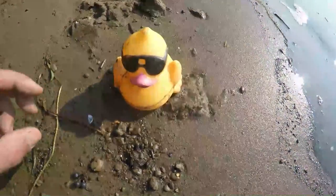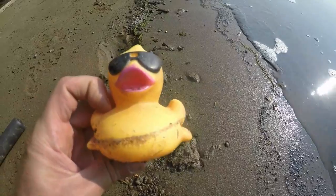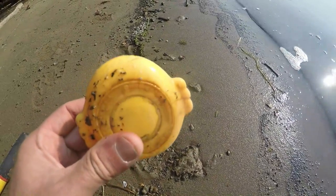Poor little rubber ducky — floated down the river all by himself and washed up and I found him today. You can come home with us, buddy.